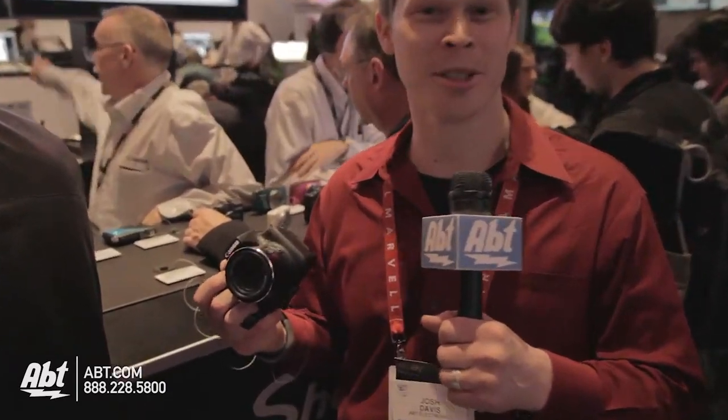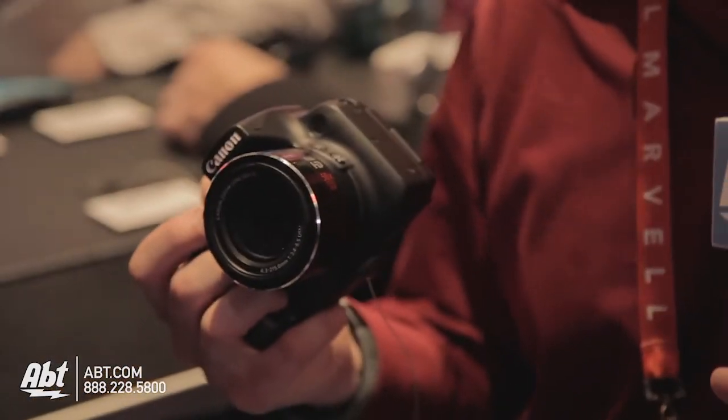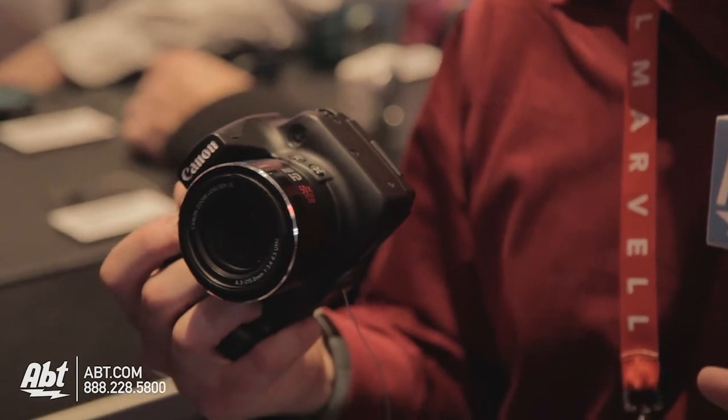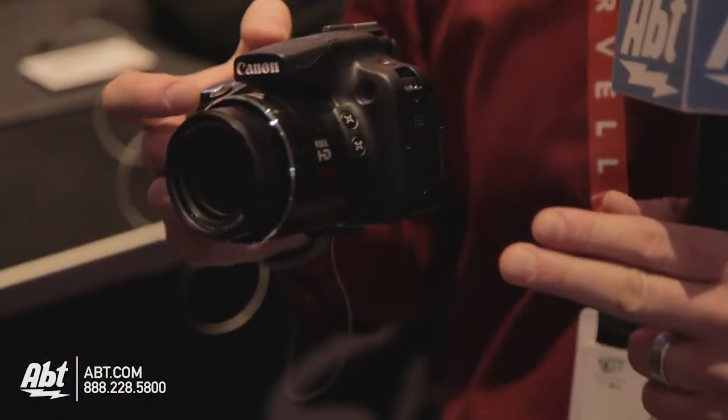Hey guys, it's Josh Davis from Apt Electronics here at CES 2013. We are with Canon right now and I am holding a point-and-shoot for someone that really wishes they are ready to make that move to digital SLR but they are just not that ready — because this guy here has a 50x optical zoom.